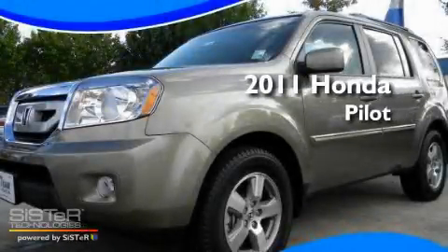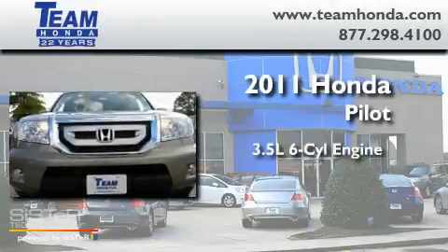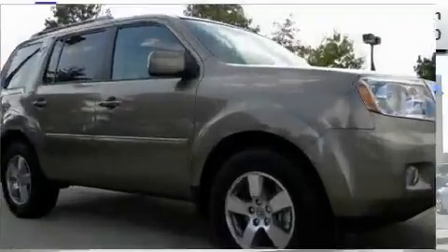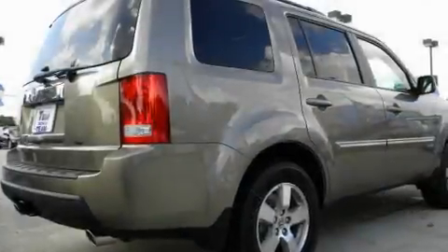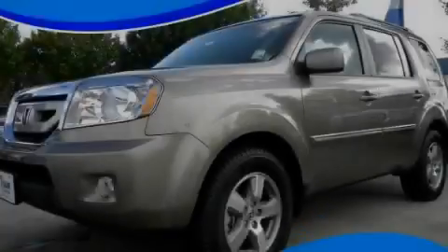This is a brand new 2011 Honda Pilot. It has a 3.5 liter 6-cylinder engine and a 5-speed automatic transmission. Its top features include an auto-dimming rearview mirror and many other features. This vehicle won't last long at this price.